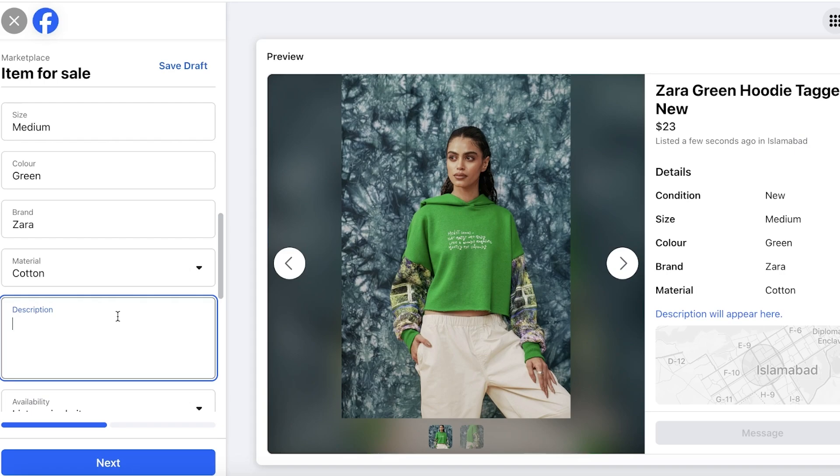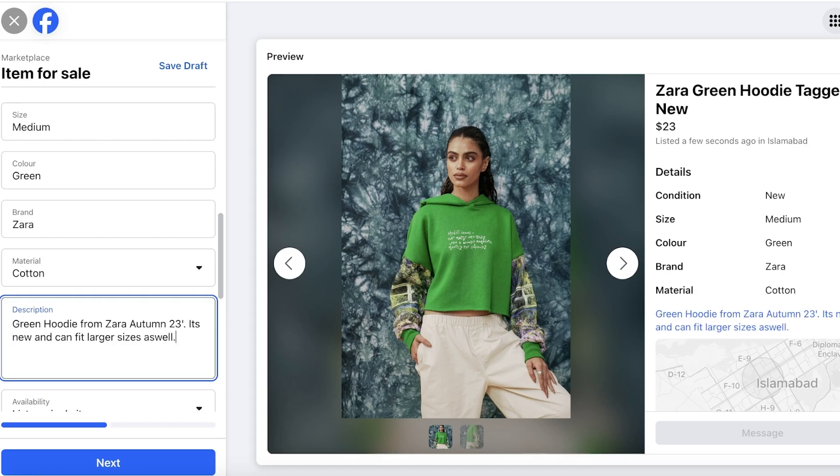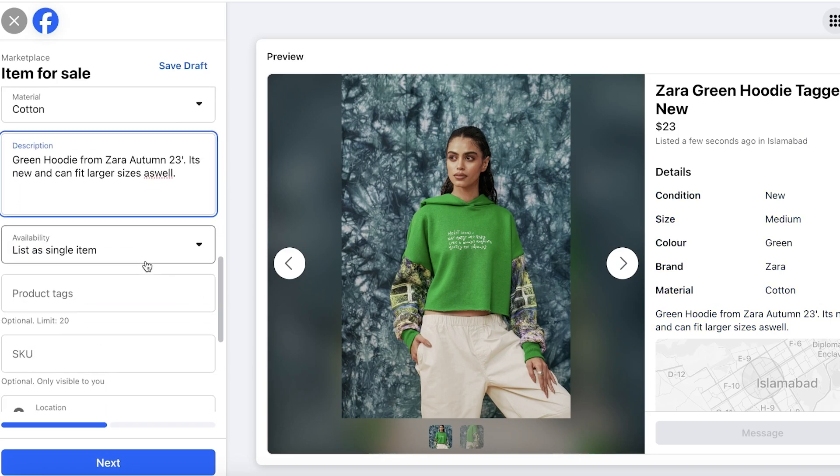Then add a description. Although all the key information has already been provided in the fields, I still recommend always adding a short description because descriptions convince people to buy. You're repeating the information but in a descriptive format. For example, I noted this is a baggy fit hoodie and that larger sizes could fit — so even someone who's not a medium might read that and realize they can wear it, making them a new potential buyer.